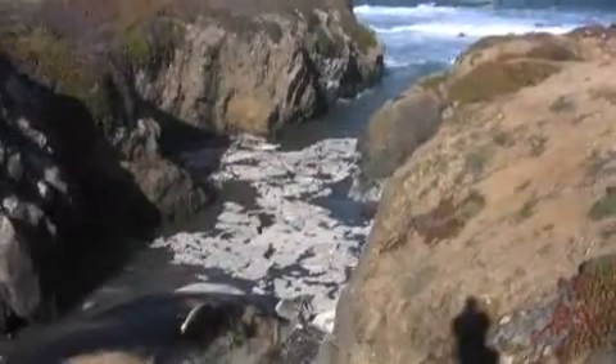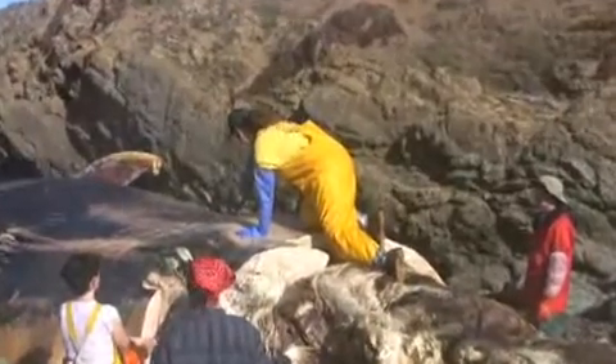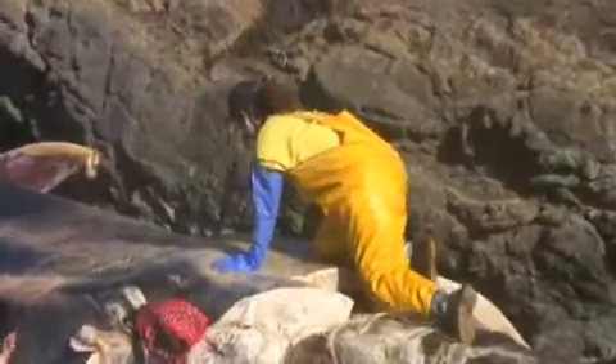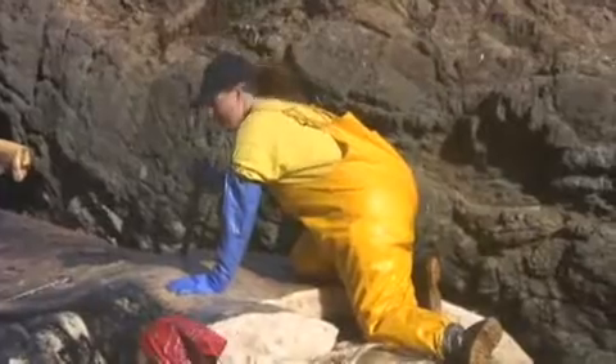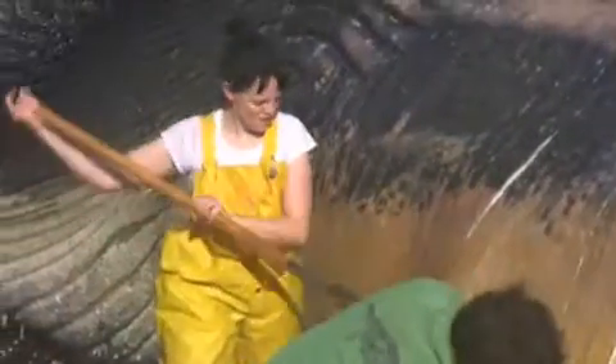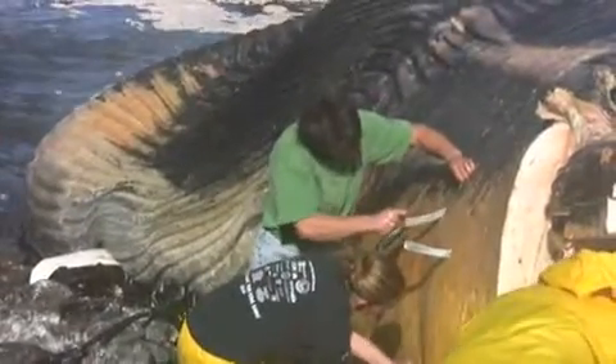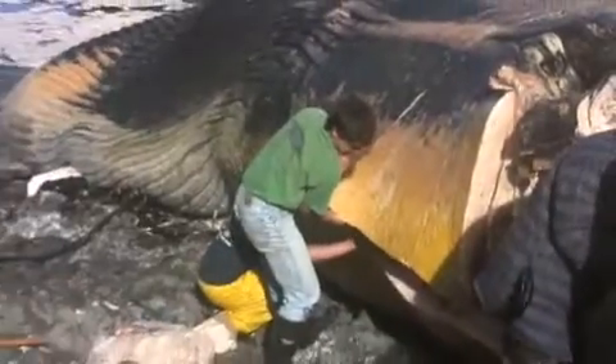We're trying to salvage all of the animal off the beach for an eventual display of its bones in town here in Fort Bragg, and collect valuable tissue specimens to understand the life history of this female — perhaps count how many babies she's had in her life, maybe there's a fetus in there. We have no idea until we get in there, and it's going to be a mammoth task — it's 70 tons of meat here to move, so it'll be challenging.